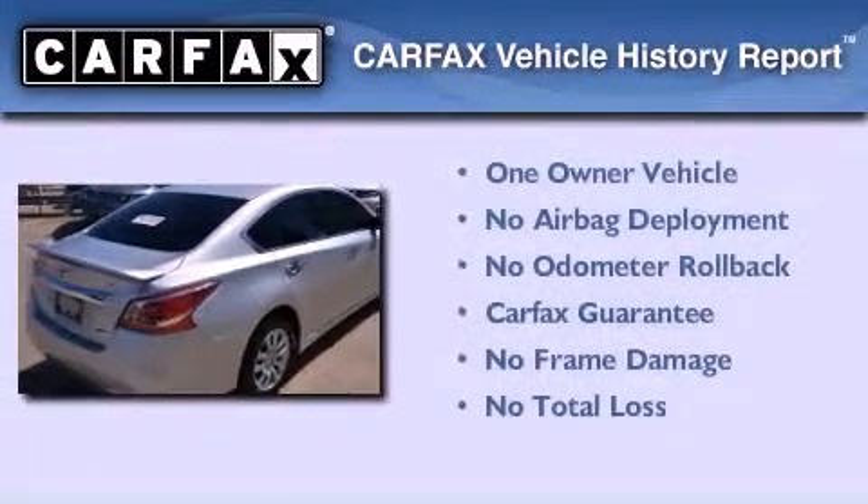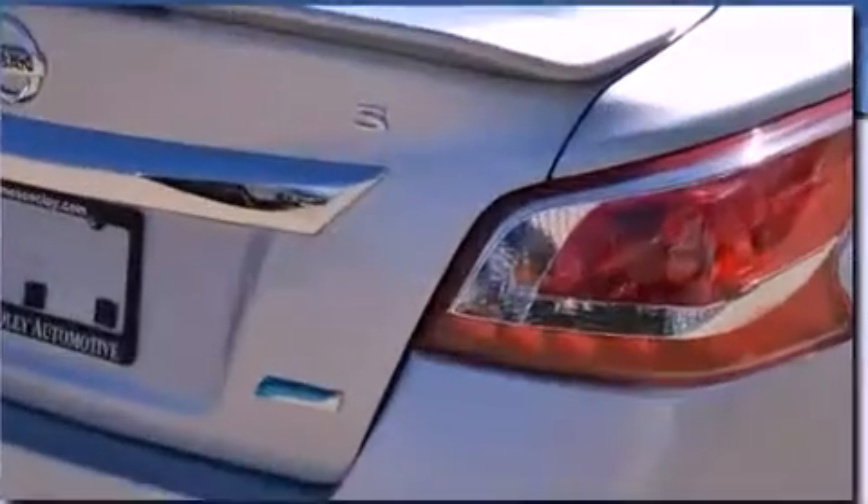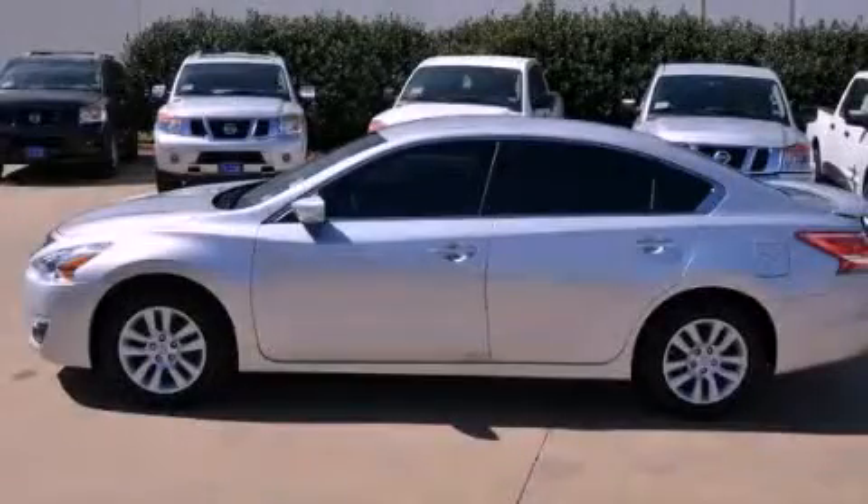This Nissan has had only one owner, and it qualifies for the Carfax buyback guarantee. This vehicle is sure to sell fast. Call and arrange your test drive today.